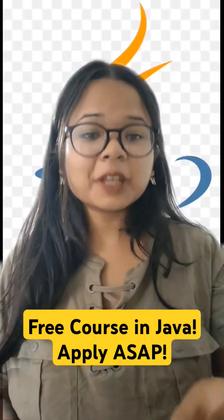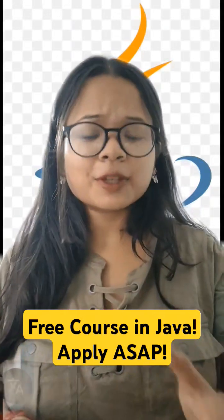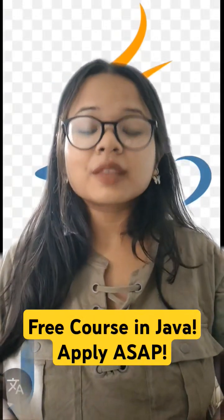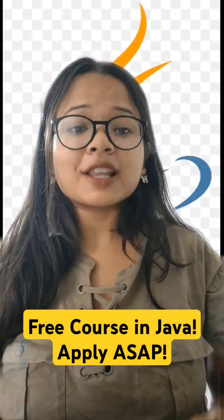There's a free certification course in one of the best programming languages — Java. You can get this course free by following easy steps. In this course, you will learn how to code in Java, how to take user input, and how to process the result and output it.